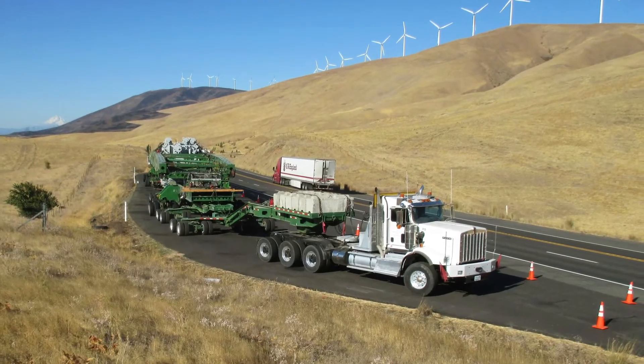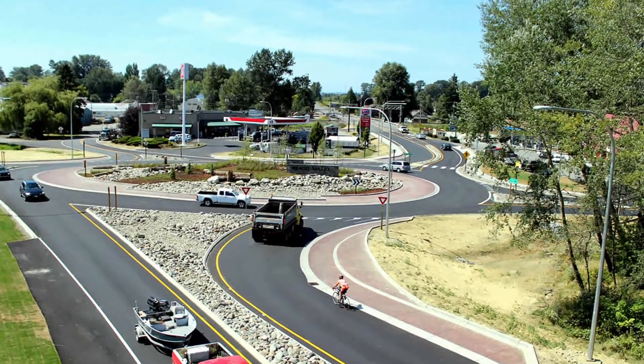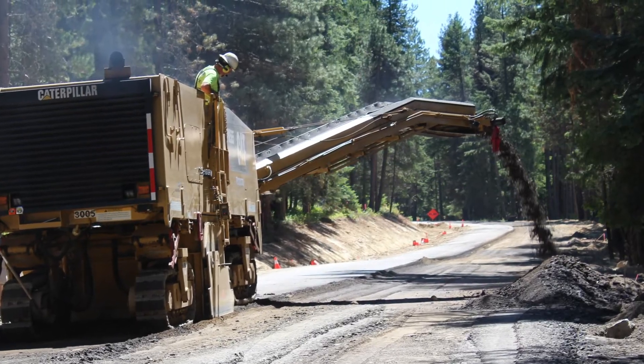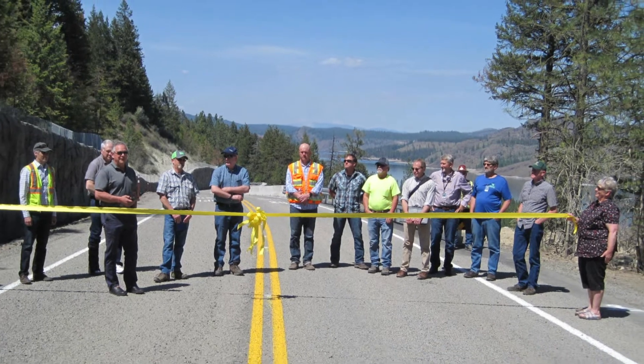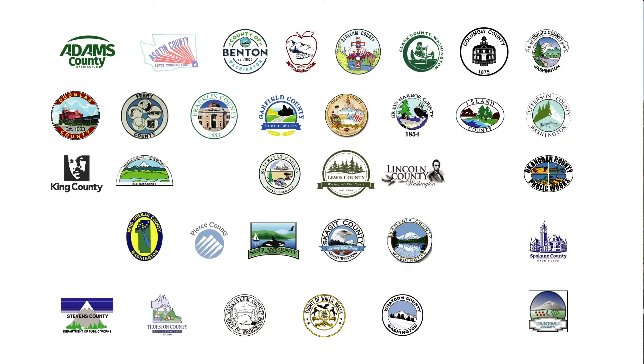40,000 miles of Washington State County Roads don't manage themselves. It takes thousands of people across 39 counties to maintain the road inventory and asset data that keeps us compliant with federal and state regulations. If you manage, maintain, analyze, or plan county road assets, we have good news.